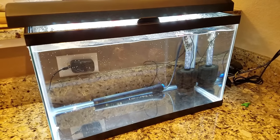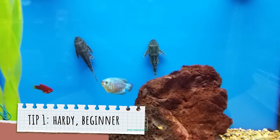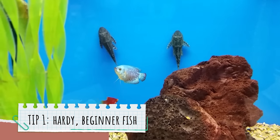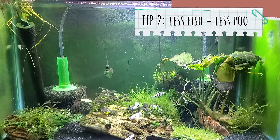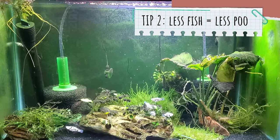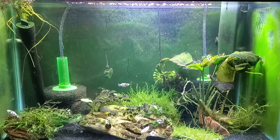So to help you succeed, I want to give you five different setups that follow a couple of rules. First, it's going to have hardy beginner fish that you can readily get at your local pet store chain. And second, I don't want you to add too many fish, because more fish means more fish poo, and very few people want to clean their aquarium more than once a week.